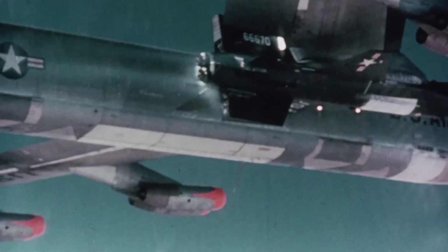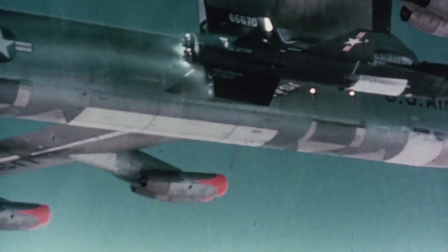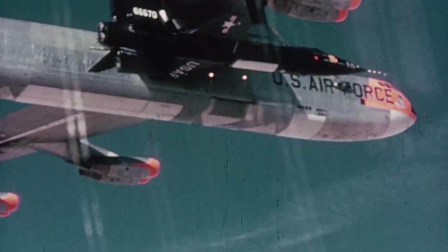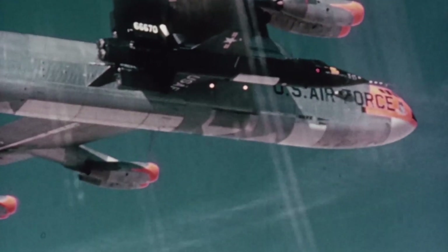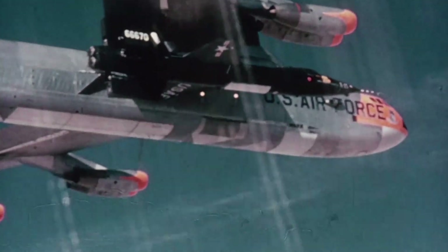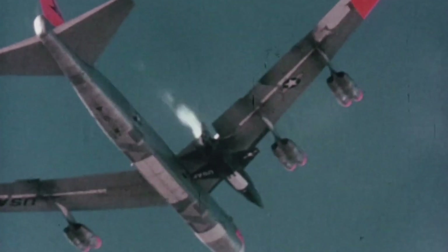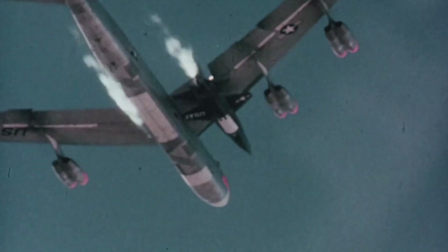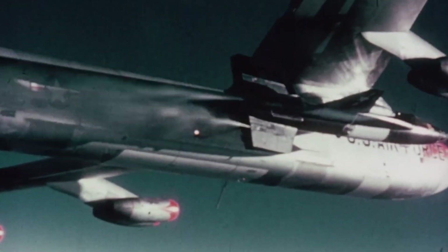Measuring just over 50 feet or 15 meters in length, and sporting a wingspan of 22 feet 4 inches or just 6.8 meters, it resembles a fighter jet with very stubby wings. At the back, a powerful XLR-99 rocket engine delivered thrust to the experimental aircraft. The X-15 was a vital tool for the United States in the space race of the Cold War era, used to perform various scientific experiments and gather vital information about spaceflight.